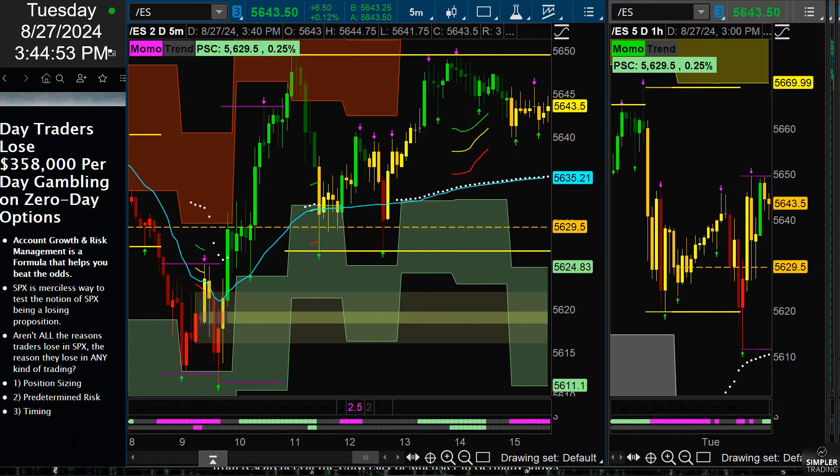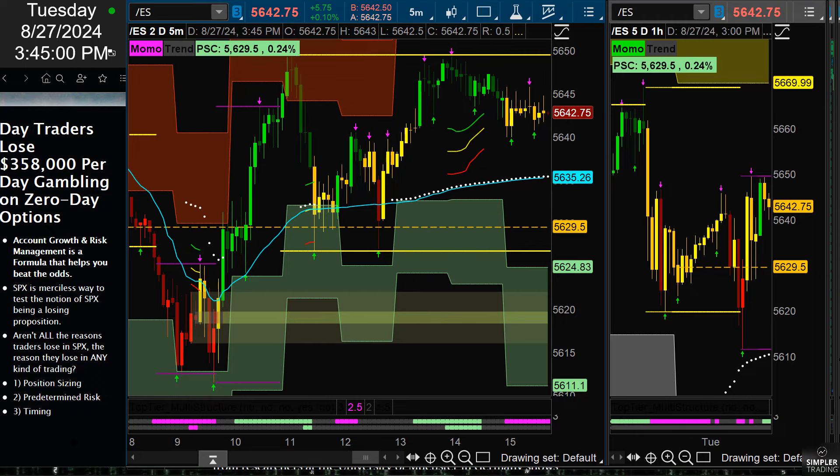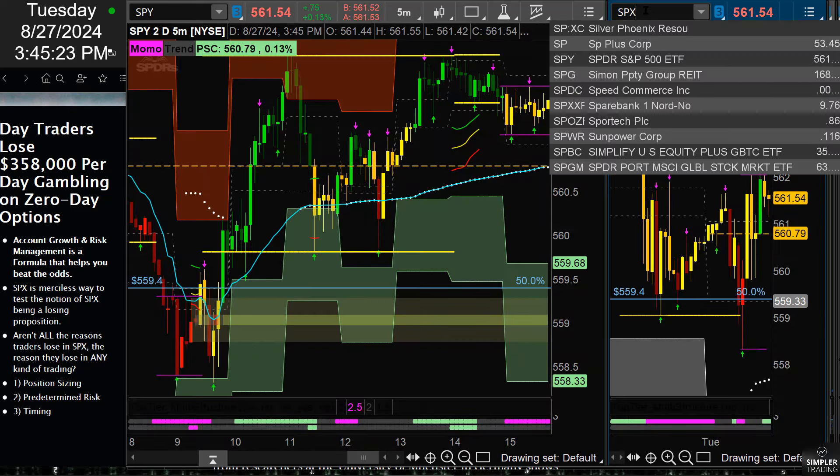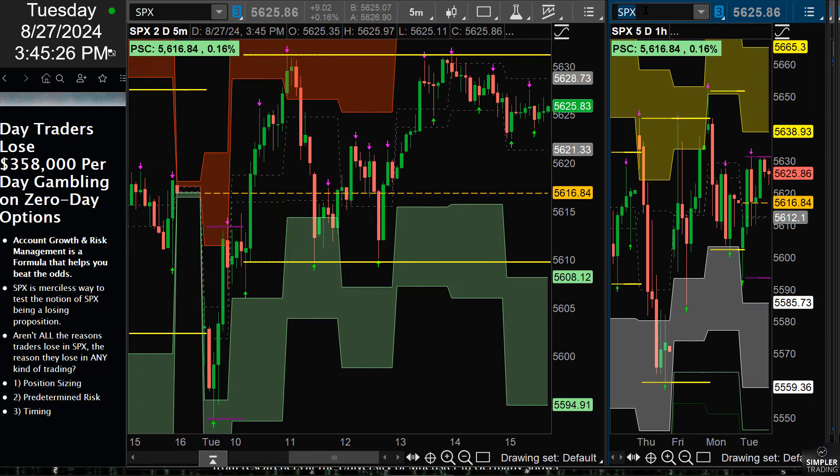The first thing to tackle is position sizing. If you've never sat down to develop a formula that says you have a way to position size without presenting outsized risk to your account — that's number one. What is the risk to the account? The other part is having a predetermined threshold, because this is an unusual aspect to ES trading, SPY trading, or even SPX trading. What is the allowable amount of risk you're going to present to your account, and are you determining that ahead of time — and following it?